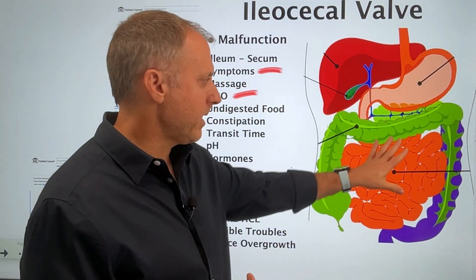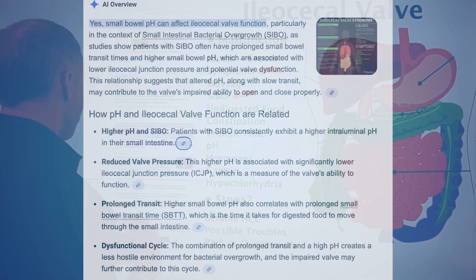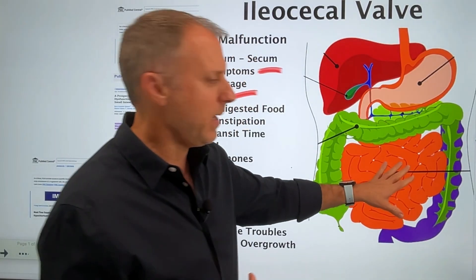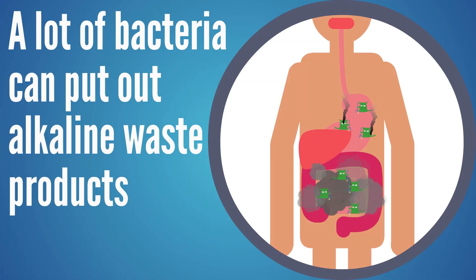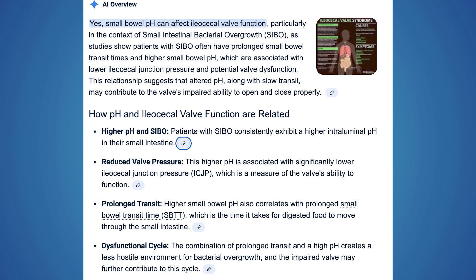The pH of this intestinal tract is very important as to how things are going to move and function correctly. Checking this with Google confirms: patients with SIBO consistently exhibit higher intraluminal pH in their small intestine, partly because bacteria in an overgrowth can put out alkaline waste products, which alkalizes that environment. This higher pH is associated with significantly lower ileocecal junction pressure, and higher small bowel pH also correlates with prolonged bowel transit time. The combination of prolonged transit and high pH creates a less hostile environment for bacterial overgrowth, and the impaired valve may further contribute to the cycle.